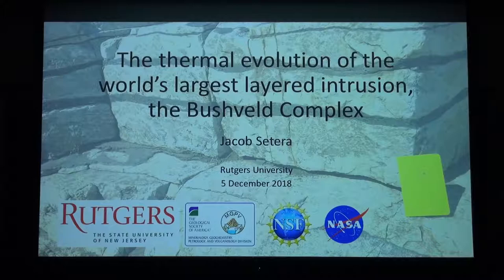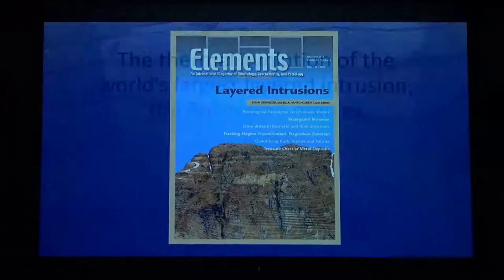Thanks, Jill, and thanks for everybody coming. The title of my talk is 'The Thermal Evolution of the World's Largest Layered Intrusion' — the Bushveld Complex.